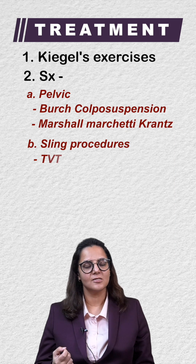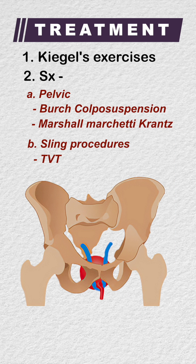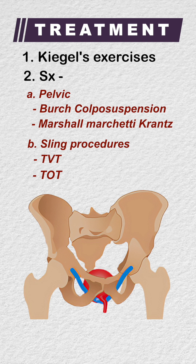There are also sling surgeries where a polypropylene mesh is passed around the neck of the bladder to maintain the urethrovesical angle. If done through the vagina, it is known as transvaginal taping. If done through the obturator foramen, it is known as transobturator taping.